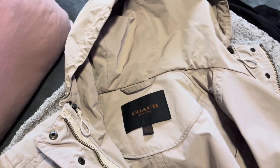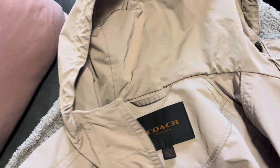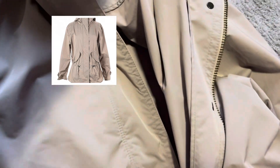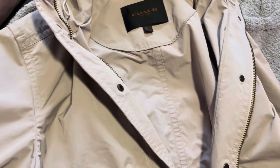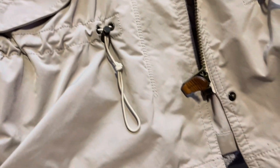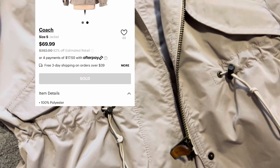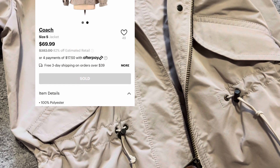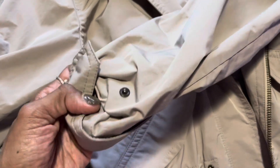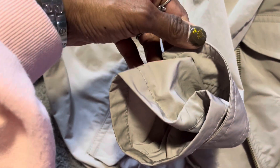I wanted to show you another jacket — it's in khaki or tan and it's a raincoat. It's got pockets on both sides. This jacket looks like it's in excellent condition; whoever had it took very good care of it. I think I got it for $69 and then got 35 or 40 dollars off of that, so this is another excellent deal. I'm showing you the sleeves here, where I can perhaps adjust them.